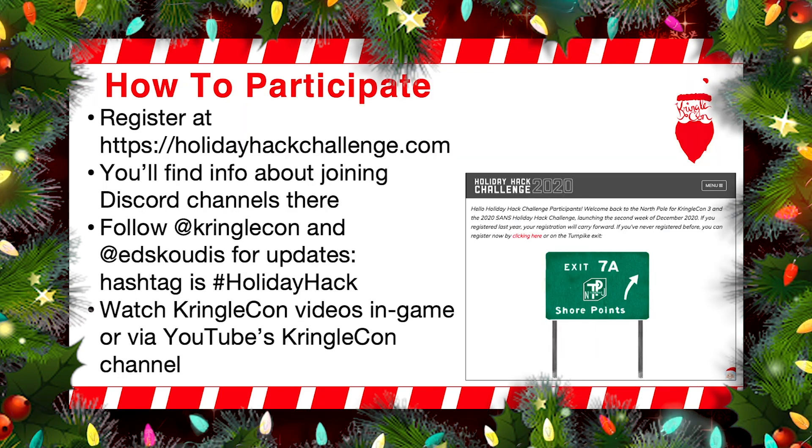So how to participate: you register at HolidayHackChallenge.com and when you go there, you'll also find information about how to join the Discord channels. With respect to Twitter, you can follow @KringleCon or you can follow me @EdSkotis for updates, and we'll use the hashtag #HolidayHack for each one of those. You should also watch some of these KringleCon videos in game — they're in the game itself, they're also linked to in your badge, or you could go to YouTube's KringleCon channel.